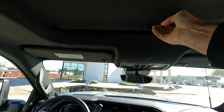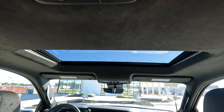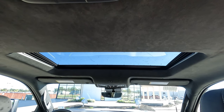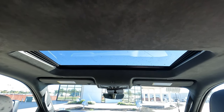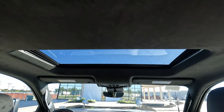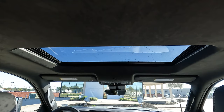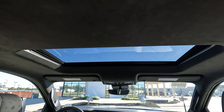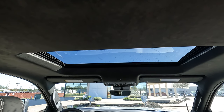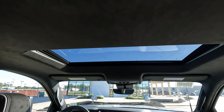Regarding the sunroof: you don't have a panoramic sunroof — this is the conventional size that's available, at least for now. For those who, like me, don't want a sunroof, good news — that is an option you can delete.